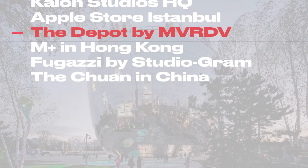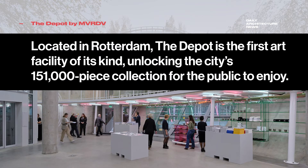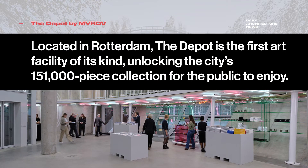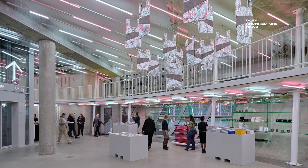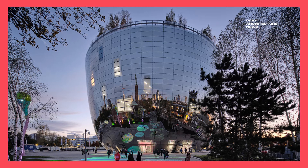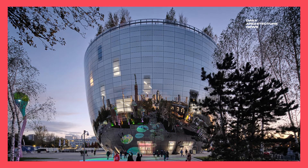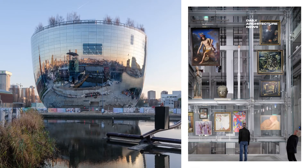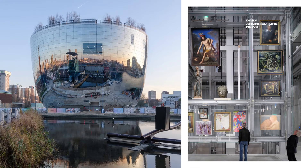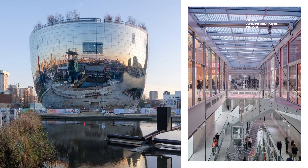Located at Museum Park in the centre of Rotterdam, an hour's drive south-west of Amsterdam, the depot is the first art facility of its kind, offering a no-holds-barred approach to the city's 151,000-piece collection. The assignment was to offer a glimpse behind the scenes of the museum world and make the whole art collection accessible to the public, says the team from MVRDV, the Dutch architecture firm tasked with bringing the project to life.